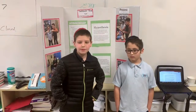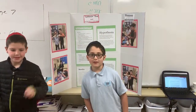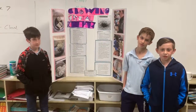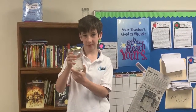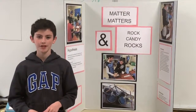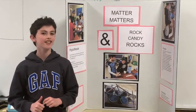In our experiment, we made hand warmers using an exothermic reaction. Come see us at our booth. We mixed ingredients to make a supersaturated solution that grew crystals. Come see us at our booth. We made rock candy, which is also a supersaturated solution. Remember, matter matters and rock candy rocks!